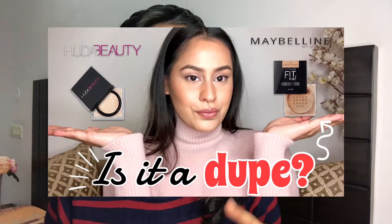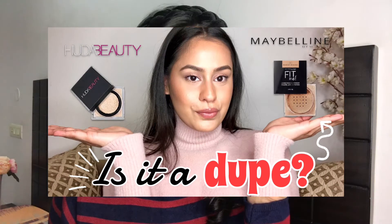Now that I've used all the liquid products, I'm going to set my face with the Huda Beauty Easy Bake Powder in shade Banana Bread. I actually compared this to the Maybelline Fit Me Loose Powder — that video is linked below. This powder is worth 3,000 rupees, so imagine if the Maybelline powder ends up being a dupe.